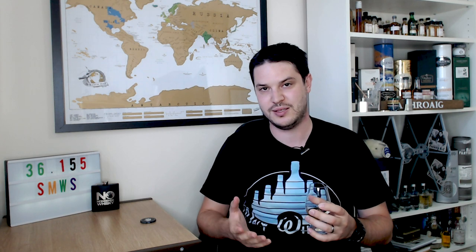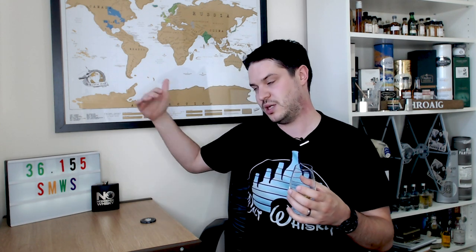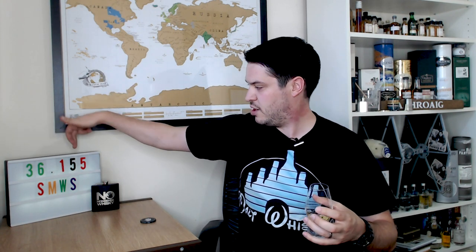In the glass today we've got the 36.155. If you're not familiar with the SMWS, it's a kind of members club — if you want to buy their bottles you have to be a member. There'll be links in the description below. The code they use doesn't tell you the distillery outright: the first part before the decimal is the distillery code, the 36th distillery they've used in order. The number after the decimal — the 155 — is the cask number, so this is the 155th offering from this distillery.